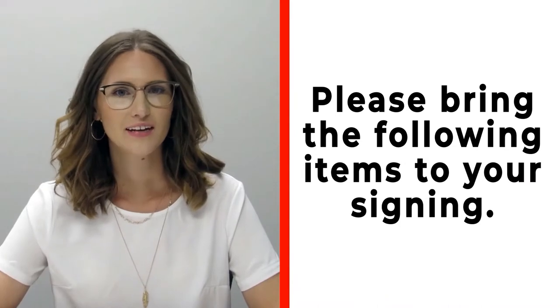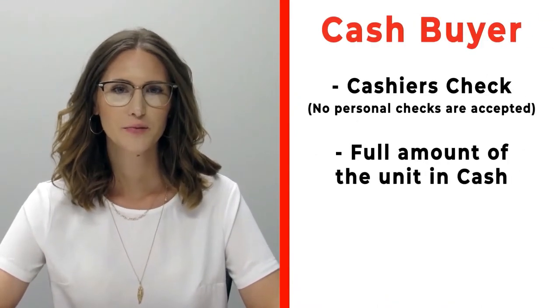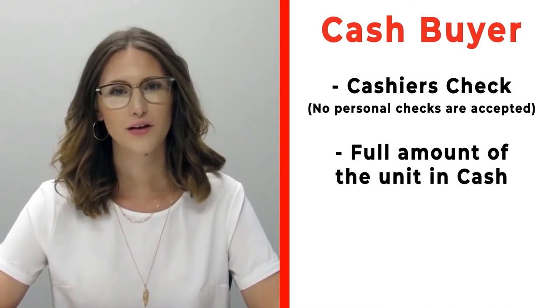Congratulations on your new RV! Please make sure before signing that you bring the following items. If you're a cash buyer, please bring a cashier's check — no personal checks at time of signing — or you may bring actual cash.